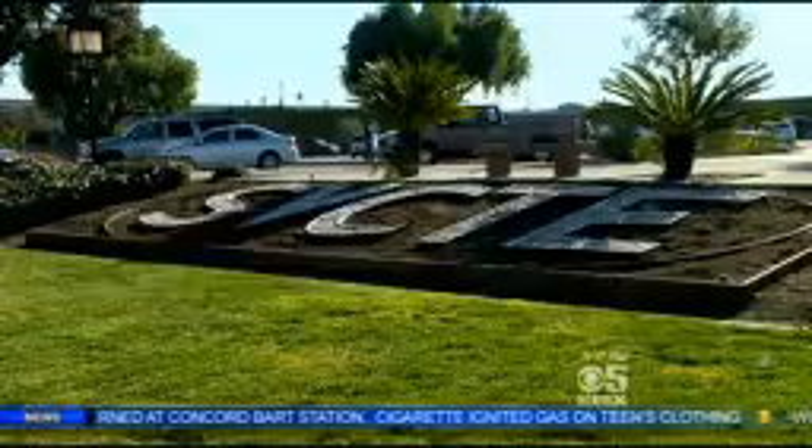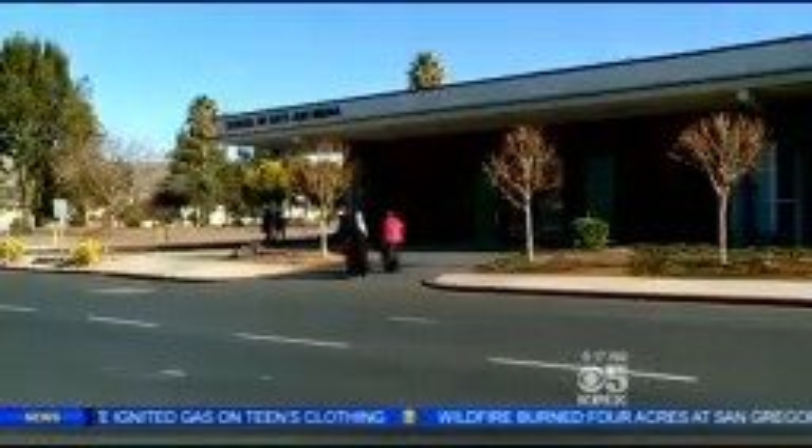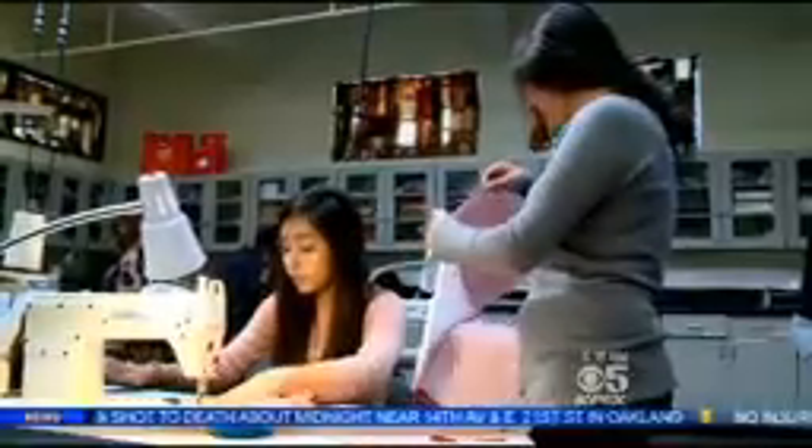Attention to detail is a must in this fashion design and production class. Students at the Silicon Valley Career Technical Education Center are learning the basics: sewing, alterations, embroidery, and design. The clothes at the stores I don't really like, so I want to make something my own, something myself.